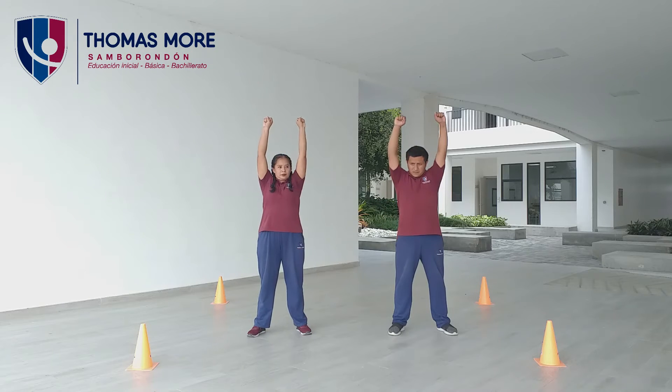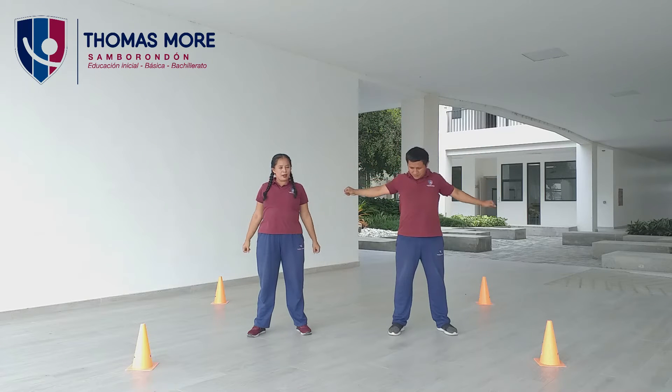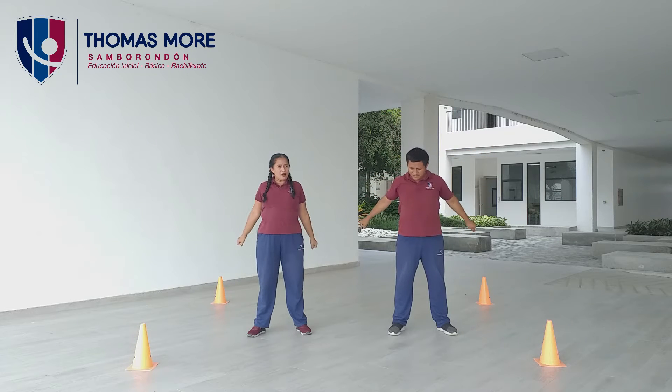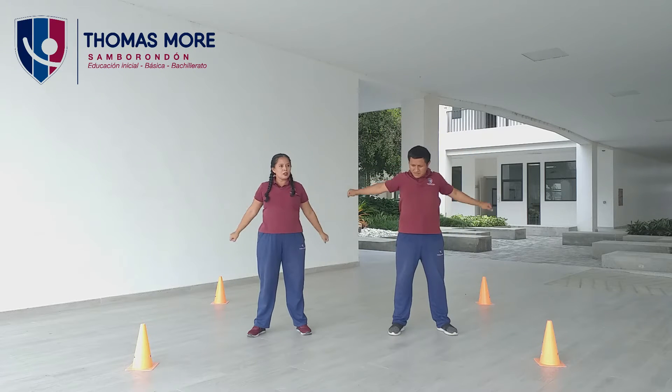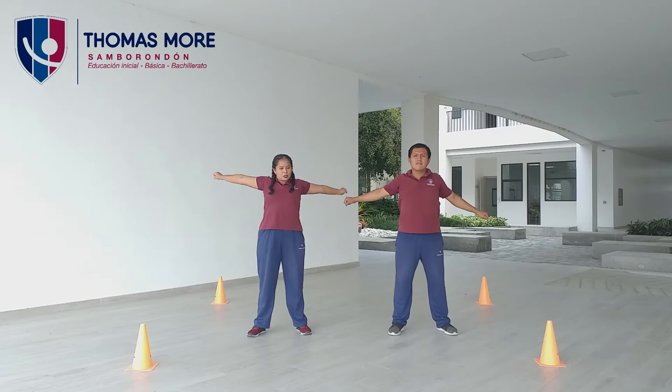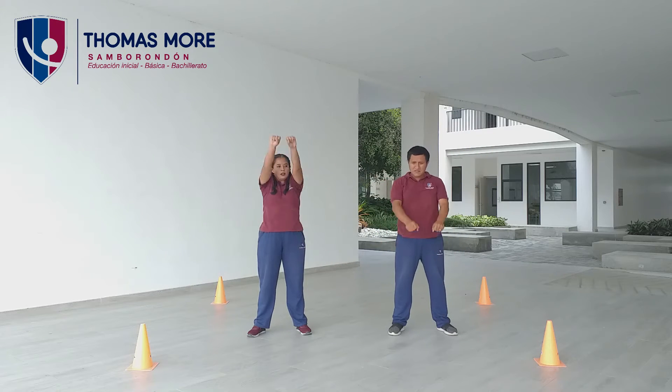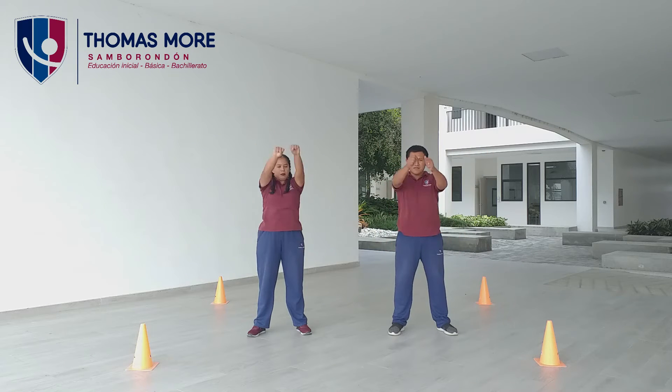Brazos hacia adelante, arriba, atrás, abajo, adelante, arriba, atrás, abajo. Más rápido. Uno, dos, tres, cuatro — uno, dos, tres, cuatro — uno, dos, tres, cuatro. Más rápido. Cinco, seis, siete, ocho, nueve, diez.